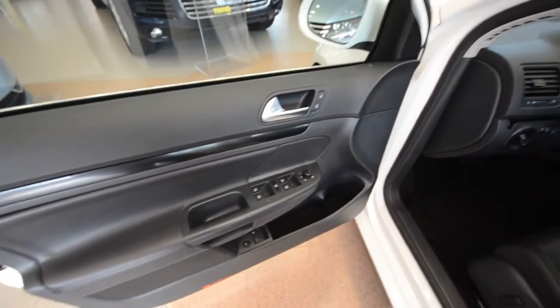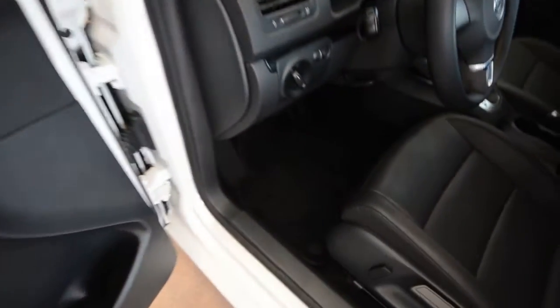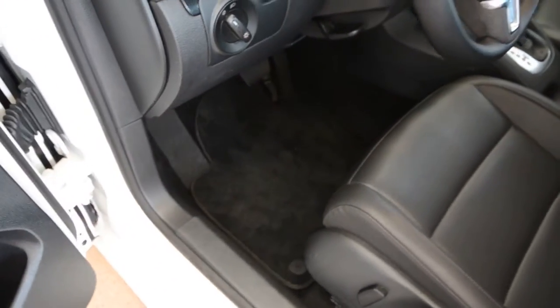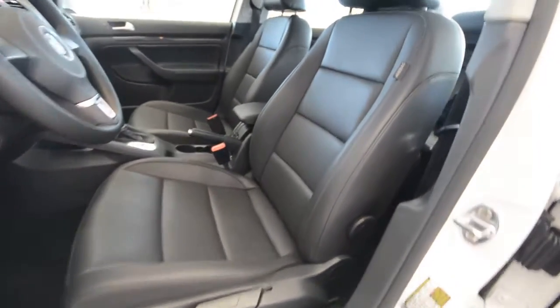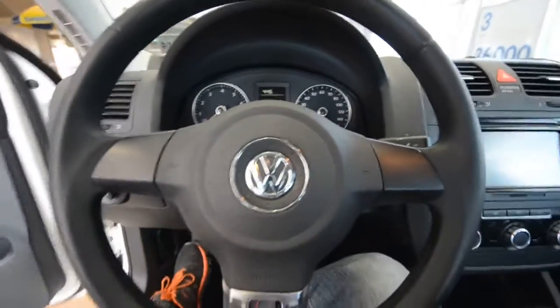Power windows, power door locks, power and heated mirrors — all standard. This one has carpeted floor mats and rubber mats in the trunk. There's a partial power driver's seat with lumbar, and these are heated front seats.